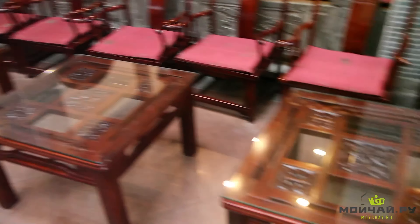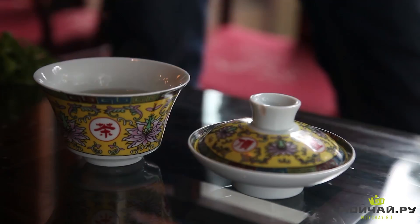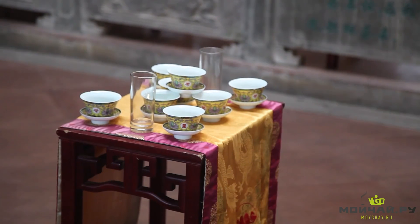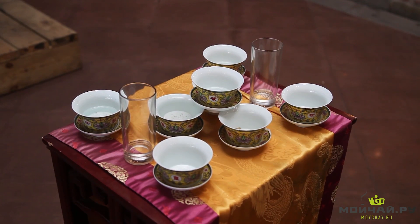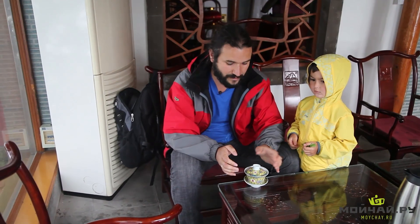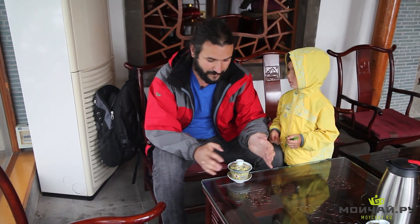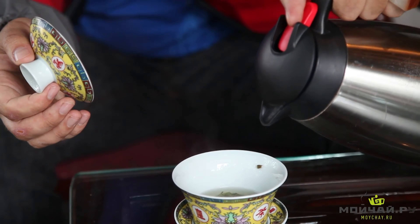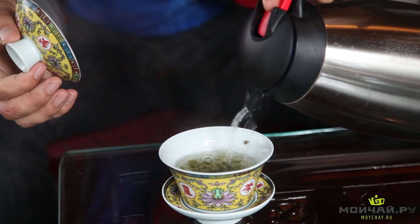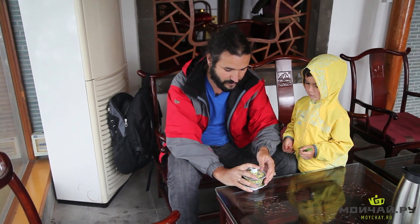We're in a traditional Sichuan tea house and I wanted to say a few words about the local tea houses in Sichuan. Every province has its unique characteristics. As I've said many times before, gaiwans are used in the southern regions of China, and here they're used as the only instrument for making and drinking tea. They brew the tea in it and drink directly from the gaiwan. Usually they brew green teas.